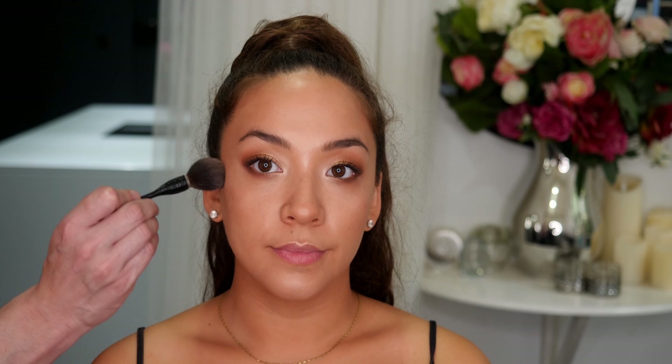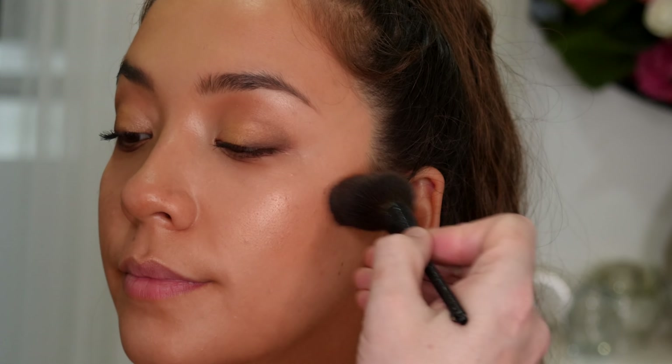Now for a pop of color, we're just going to add a small amount of blusher high up on the cheekbone area, just over that Brightening CC Powder for that ultimate glow.